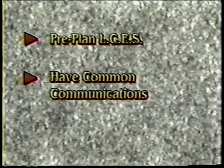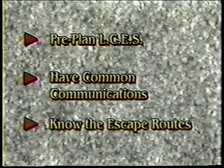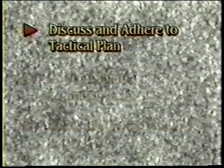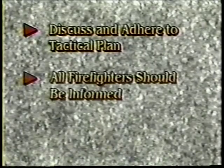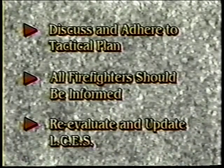Remember, you should pre-plan LCES with your crew. Everyone should have common communications and everyone should know the escape routes you pick. All tactical plans should be discussed and adhered to. All firefighters should be informed and understand your tactical plan, escape routes, and how they are able to communicate with their supervisor. Constantly re-evaluate and update your LCES plan.